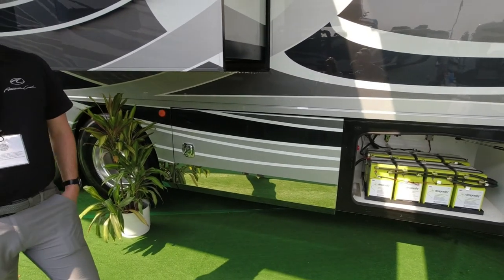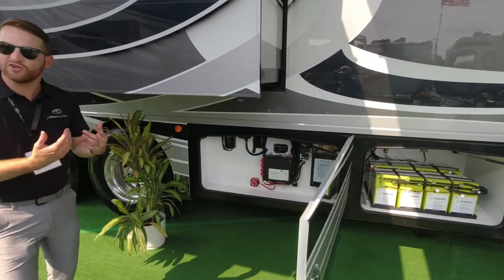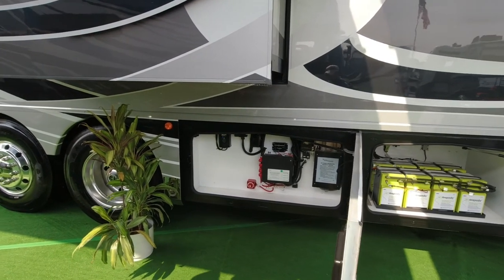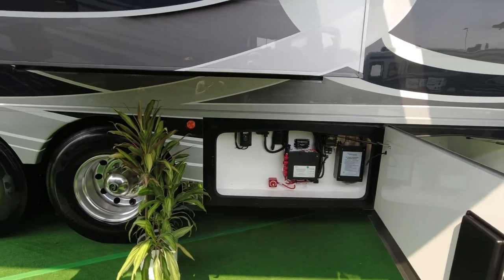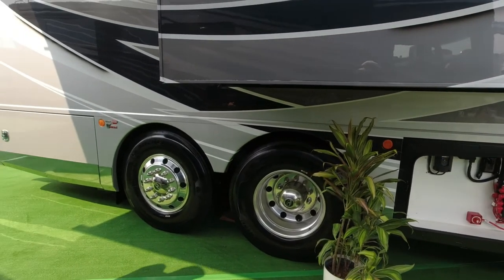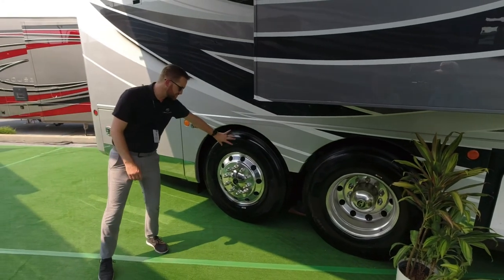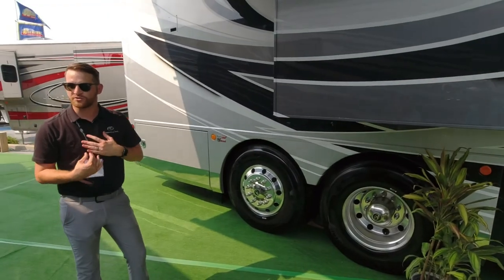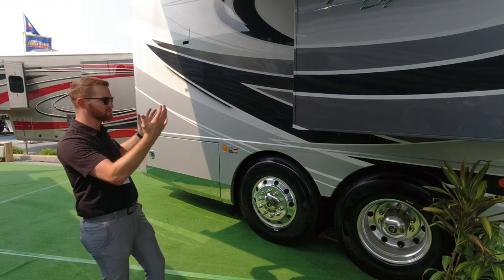All American Coach products that have a tag axle — which is this axle back here — come with a steerable tag axle as a standard feature. That's something different about the American Coach product. It really increases your maneuverability in a 45-foot coach, whether you're parking at a show or pulling into a campsite. The wheel actually rotates when you're driving forward to provide a tighter turn, and we give that to all our buyers across the Tradition, Dream, and Eagle.